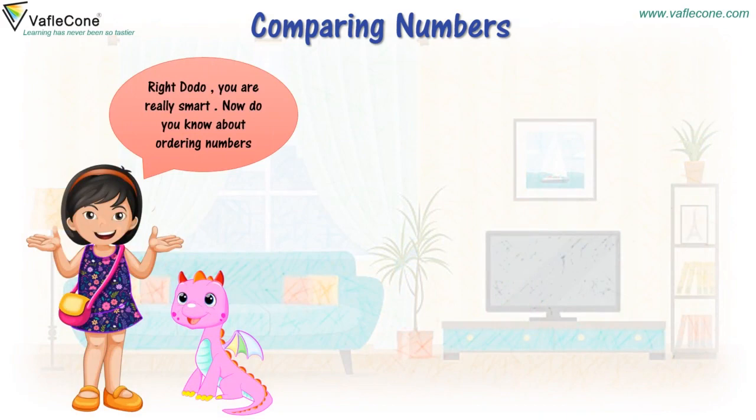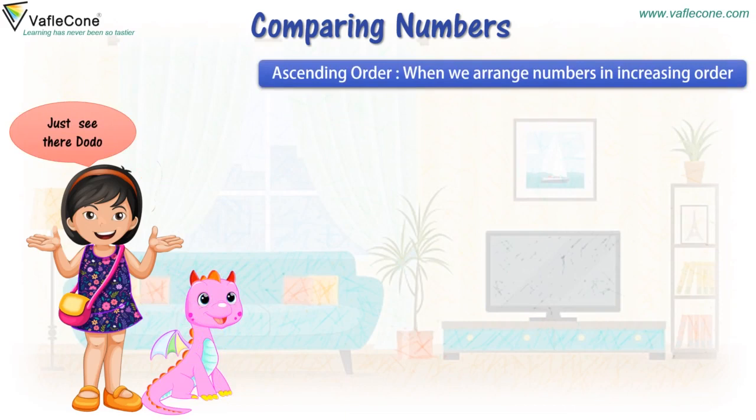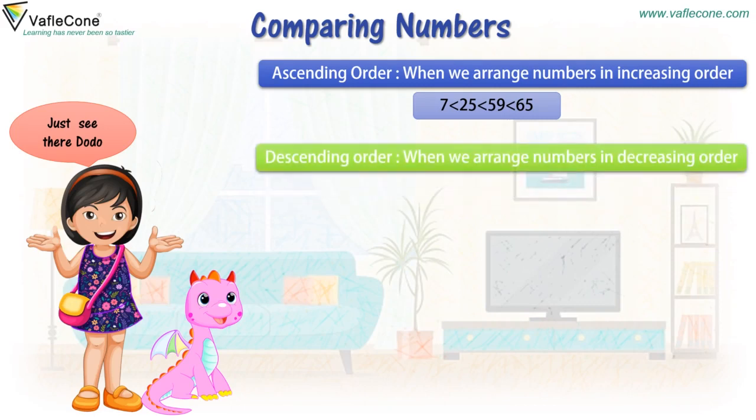You are really smart. Now, do you know about ordering numbers? What is ordering of numbers? Do-do, we can arrange numbers in increasing order — that is, the value is increasing — or in decreasing order — that is, value is decreasing. Just see there, Do-do. Ascending order: when we arrange numbers in increasing order, it is 7 lesser than 25, lesser than 59, lesser than 65. Descending order: when we arrange numbers in descending order, it is 72 greater than 54, greater than 34, greater than 6.